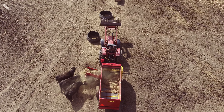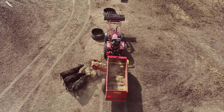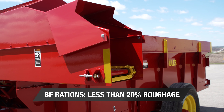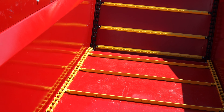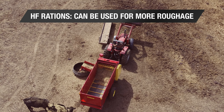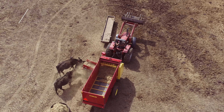One of the main differences between the HF and the BF product line is what they are used for when feeding. The BF product line is primarily used for feeding silage, grains, and supplements with a ration that is less than 20% roughage. The HF, on the other hand, can be used for feeding 100% tub ground hay or chopped roughage, along with silage, grains, and other supplements.